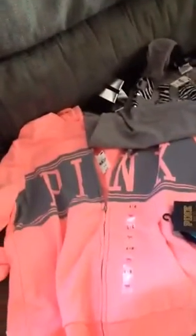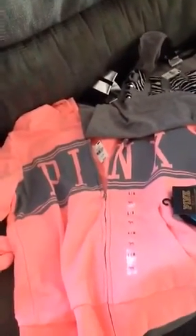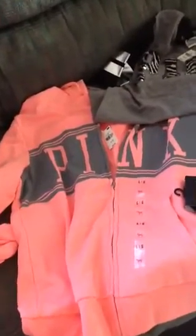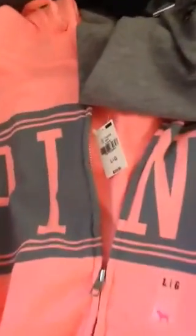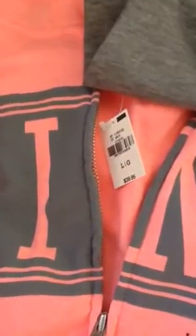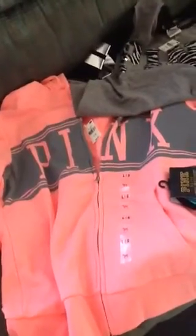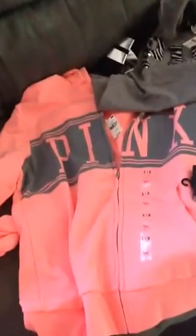I went in because my husband gave me $50 to stop my Christmas shopping, and I told him I wanted to go shopping. So I went in and I got this pink sweatshirt. It cost $38.36. I signed up for a credit card, which gave me $15 off my total purchase today.